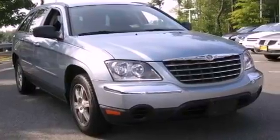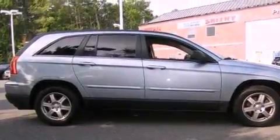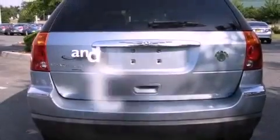Its top features include dual power seats, solar control glass, cruise control, a premium audio system, a leather-wrapped steering wheel, an air suspension, aluminum wheels, an anti-lock braking system, air conditioning with automatic climate control, and this vehicle has less than 44,000 miles.